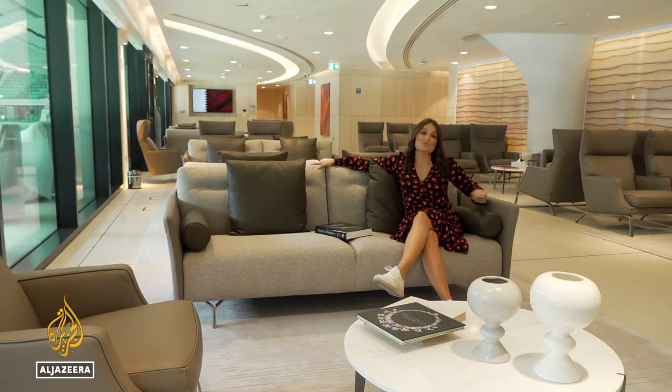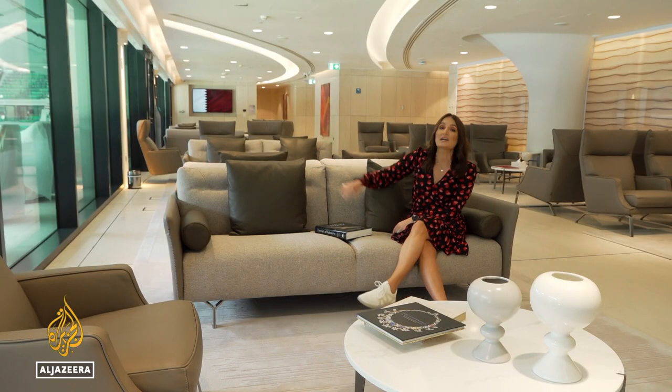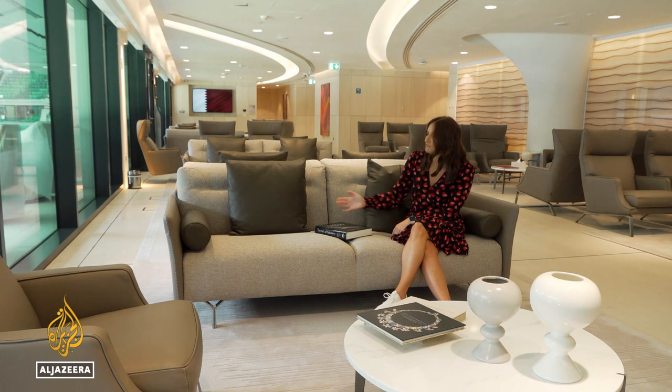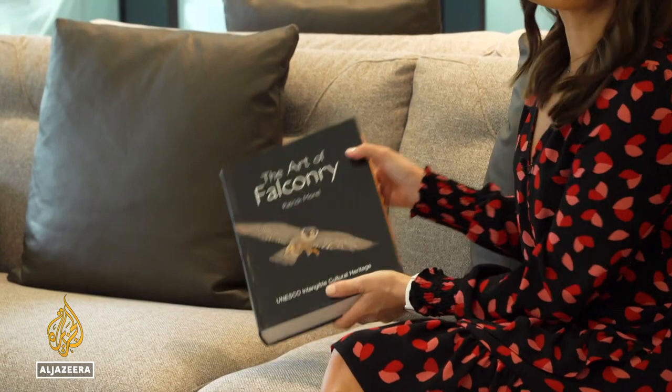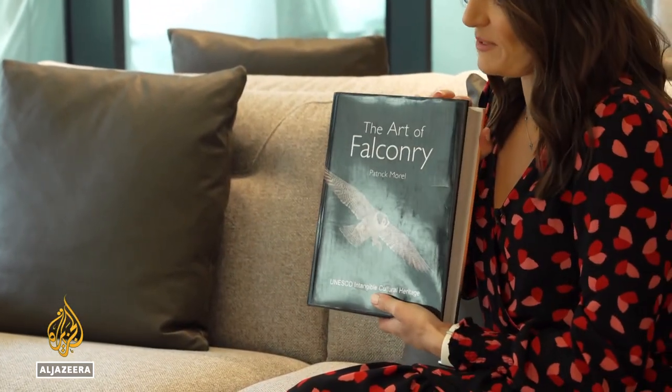And this is how the other half will enjoy this World Cup. As you can see, we're in the VIP area — very comfortable seats, food and drink on tap. And if you're not into football, there's also books on the art of falconry for you to read.